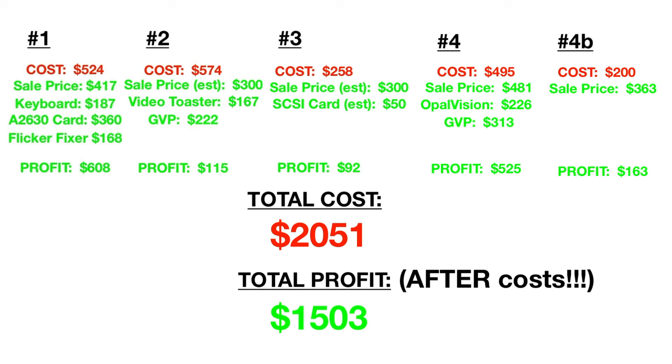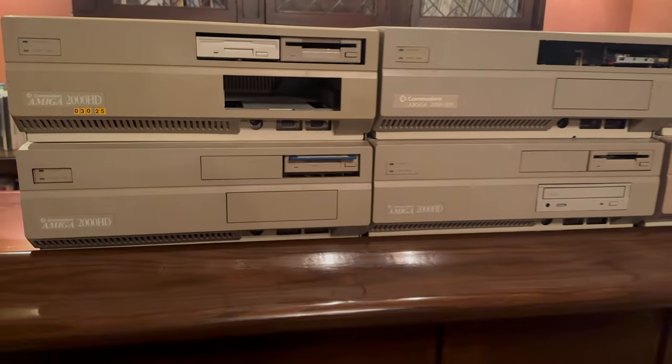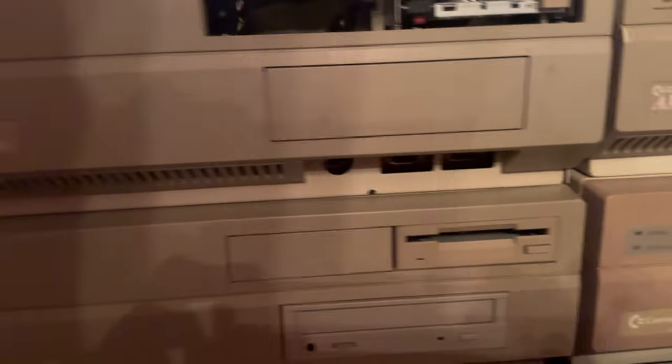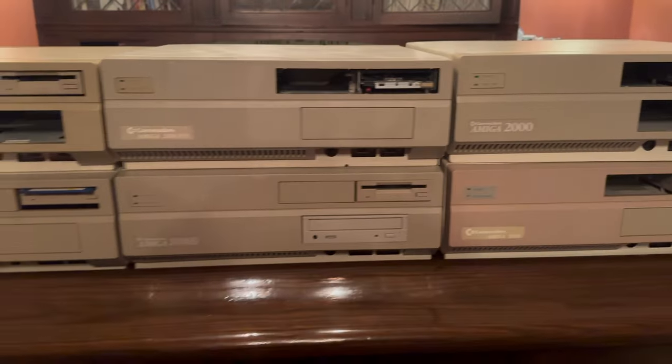So a good amount of profit — not quite doubling my money, which is what I aim for, but I still have a pile of parts that are probably worth $500, and there are a few estimated items on here which were estimated pretty conservatively, so they could sell for more. So there you have it — an exploration into the buying and selling of Amiga 2000s on eBay. I hope you learned something and can use this information to go out and do this yourself. Thanks for watching, see you next time.